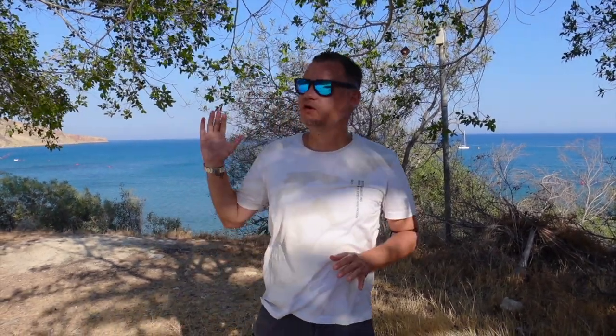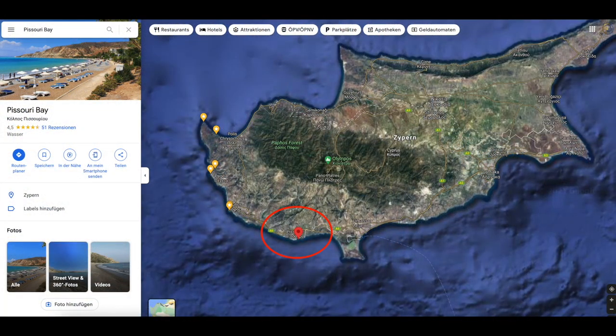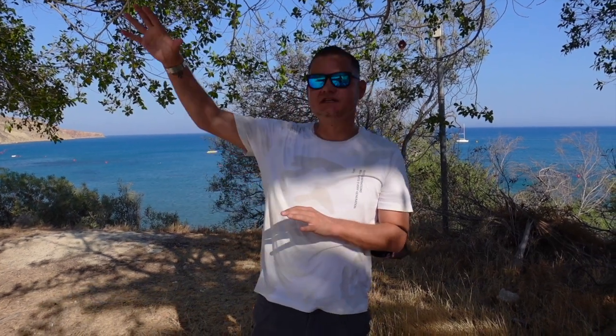Hello guys, welcome to a new video on our channel. We are here for you today, and this is the small place of Bissuri, which we recently discovered in our drone video. It is a very, very small place that is in two parts.